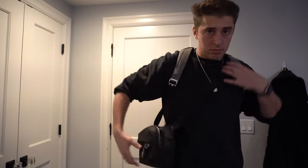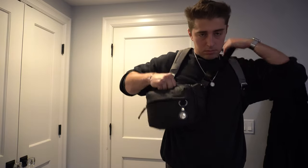The sling bag comes in handy for all the stuff that I want to have really quick access to — my wallet and a whole bunch of other things I'm going to touch on in this video. It's kind of the immediate access bag.